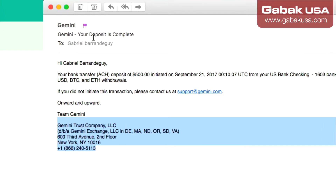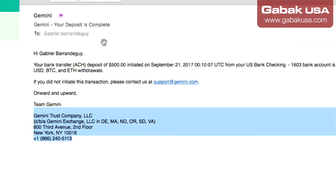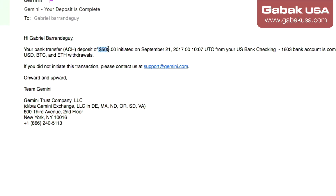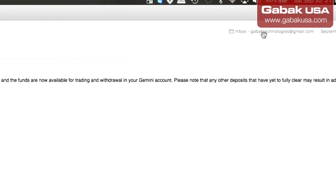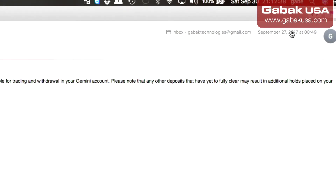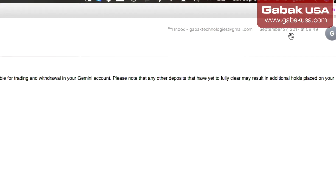Here I'm going to show you the email. I got the email from them — it says 'Your deposit is complete.' I tried with them $500, and it was on September 21st. And as you can see, I got the email on September 27th.